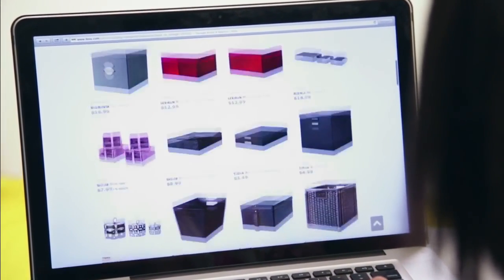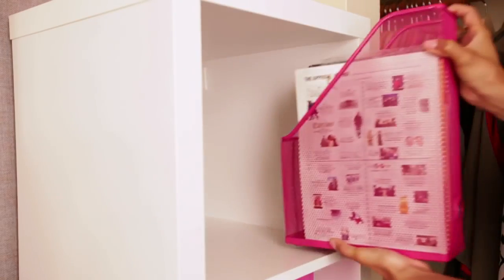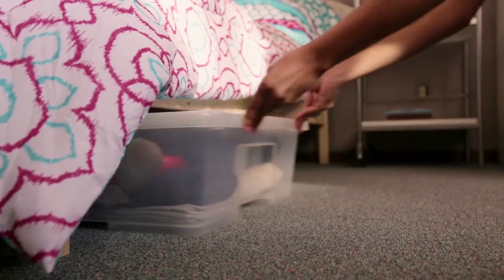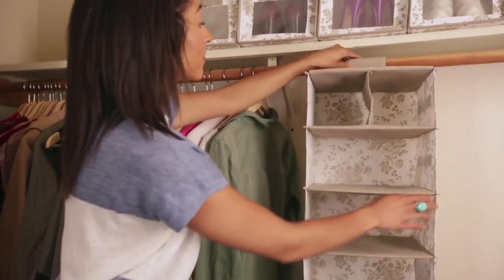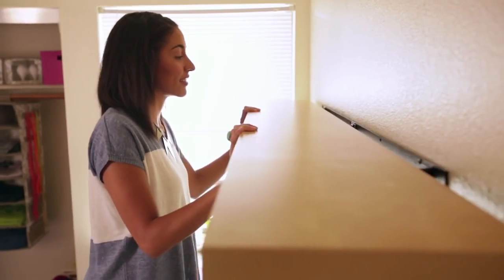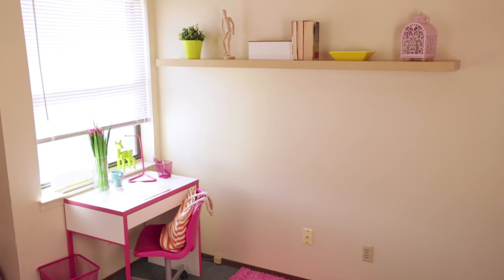I shop at IKEA because they have literally every storage solution I can think of. College students have so much stuff but only a small space to work with. Using things like underbed storage and really cute closet organizers are great so you can bring more clothes with you to school. Other ways you can maximize every nook and cranny of the room are using wall shelves — you can use them to store things, but you can also use them to put up really cute decor pieces.